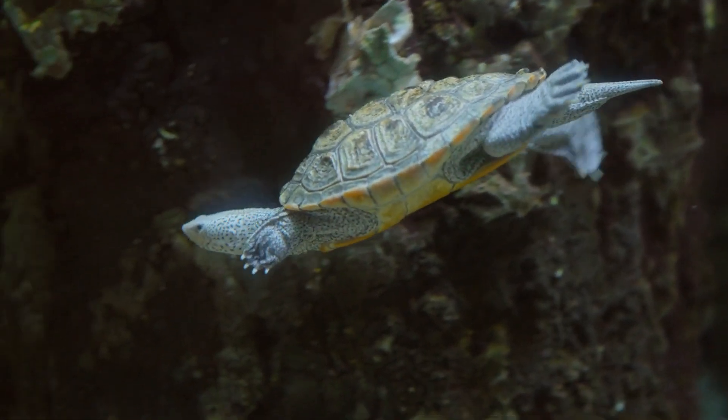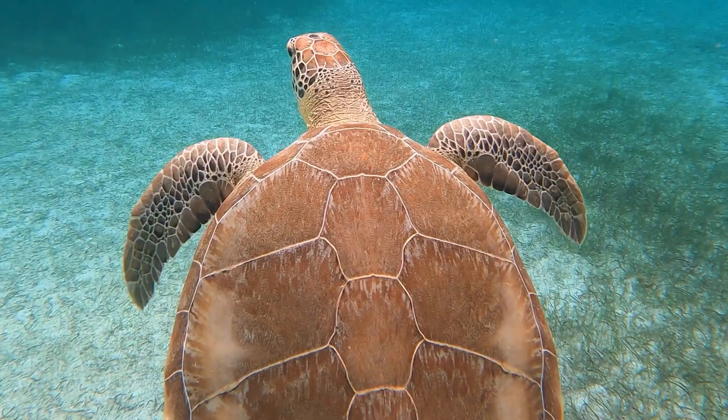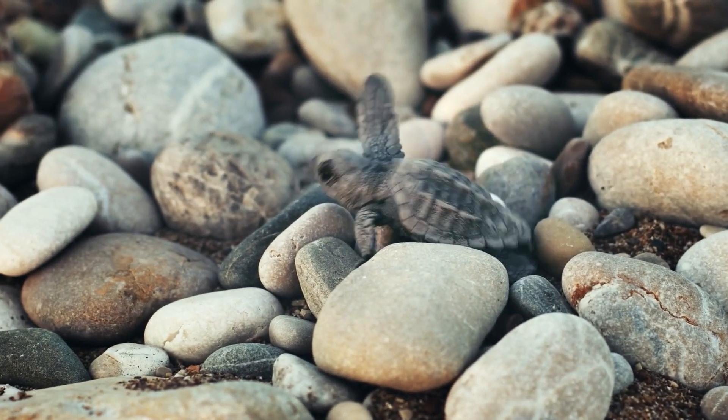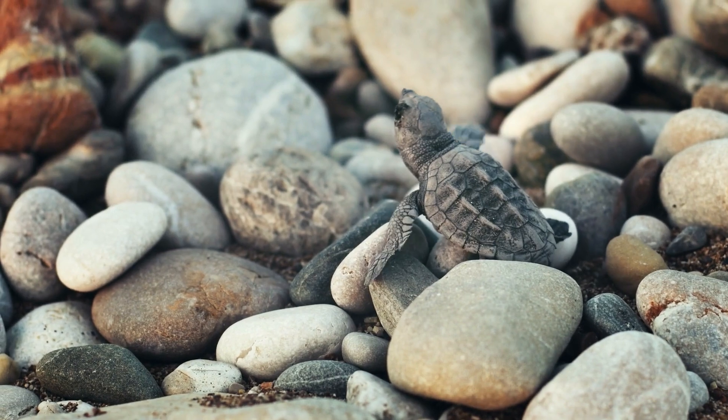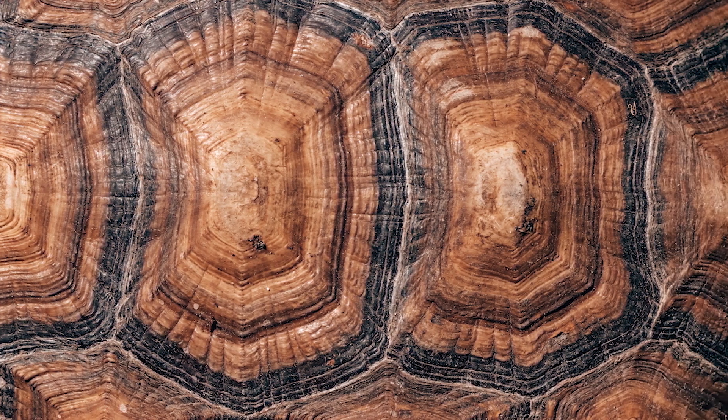Turtles have arguably some of the most unusual body plans in the animal kingdom, but have you ever wondered what's inside a turtle shell? Small hatching turtles often have a fairly soft shell, but these tend to harden in the first few days or weeks of life. The shells themselves have several layers which can include bone, live tissues, and cartilage.